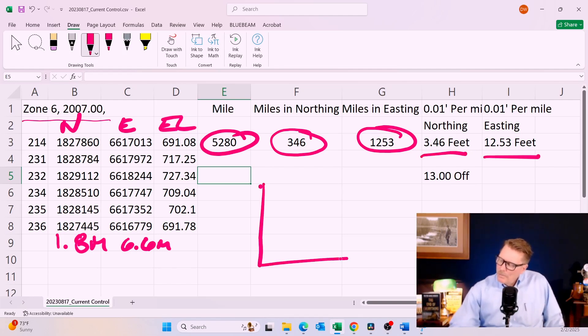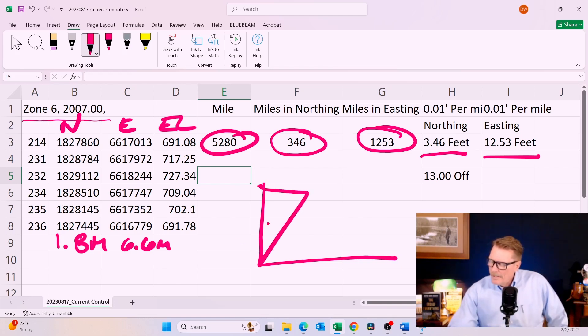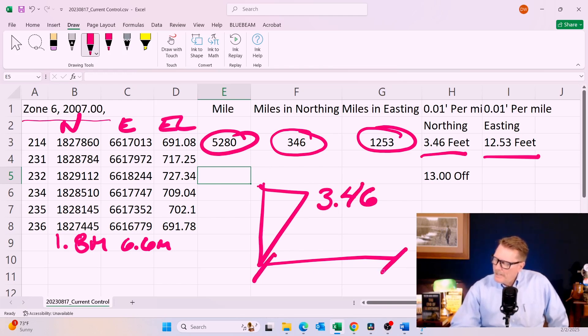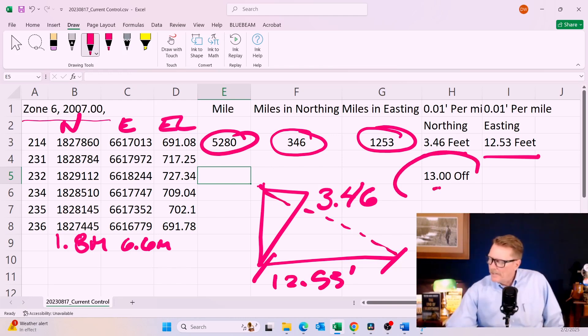So if I have a project laid out in U.S. survey feet, and I've put it through international feet in my AutoCAD system or my data collector, the northing is 3.46 feet off and the easting is 12.53 feet off. The hypotenuse in the coordinate system would be 13 feet. Toggling between U.S. survey feet and international feet will cause a 13-foot problem here in Southern California.